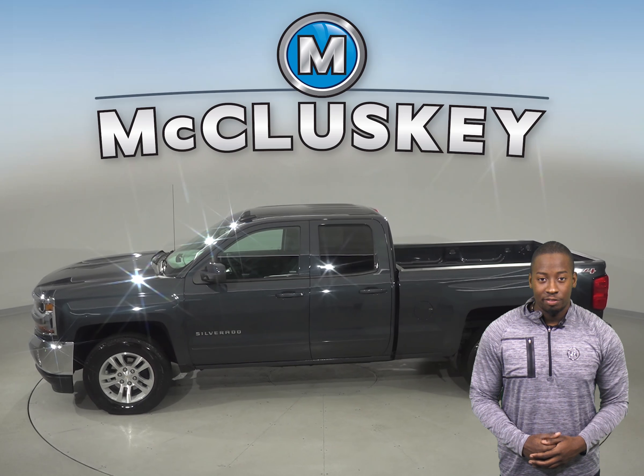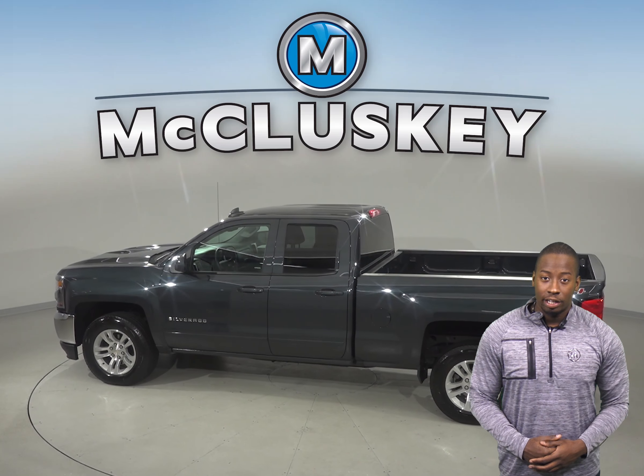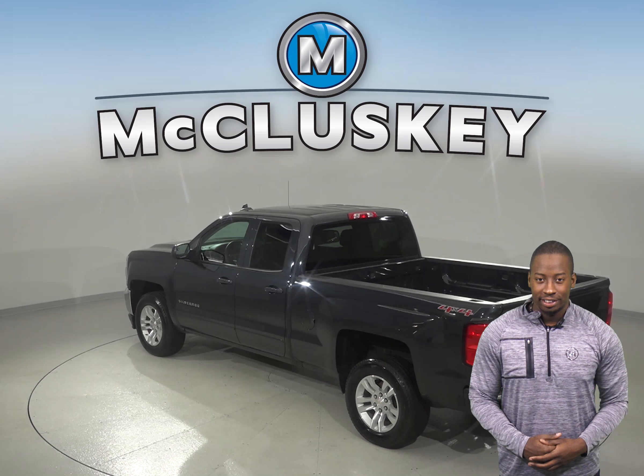There are leather seats that are capable of being heated. Remote start is also available. A backup camera is available as well. You'll never be surprised by a flat tire thanks to the low tire pressure warning system.